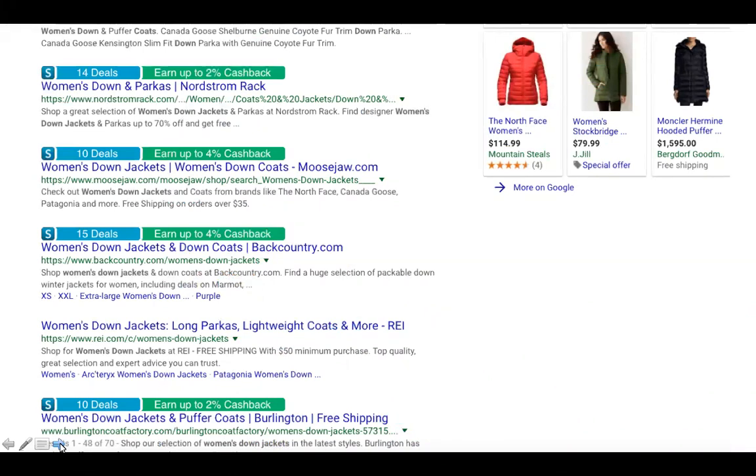Shop Buddy is also connected to Google. I was looking for down jackets as winter is coming, and I searched on Google and saw our shop.com logo showing how many deals are available and what kind of cash back each store gives. So you can decide where you want to shop first — do you want to go to Backcountry that gives up to 4% cash back, or Nordstrom Rack that gives 2%? You get to go where you'll get the most bang for your buck.